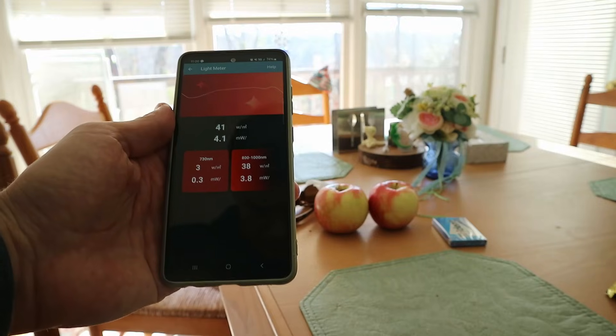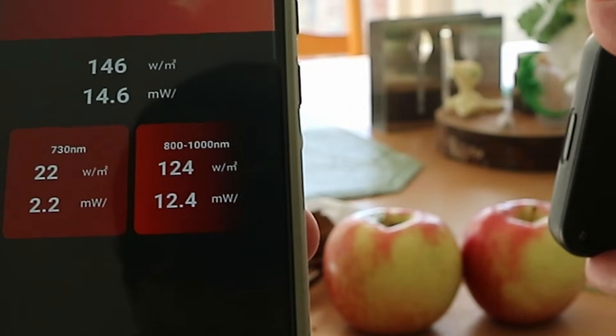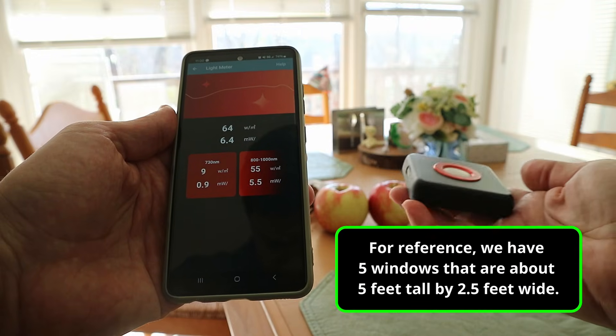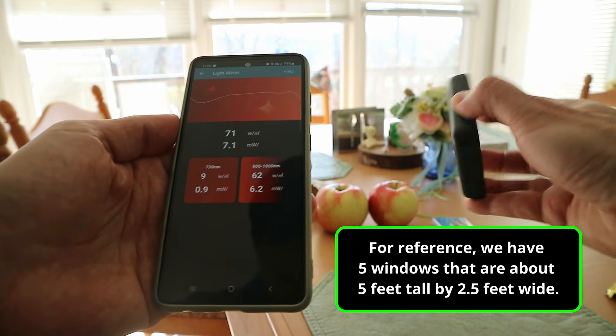However, my kitchen was much higher than I expected. With daylight coming into the room, irradiance was between 50 and 120, which exceeds the IEC threshold. So looking towards windows for a significant period of time could actually be dangerous.